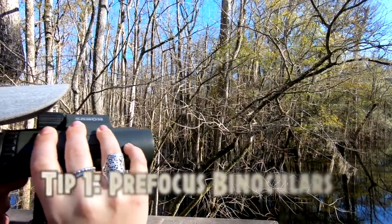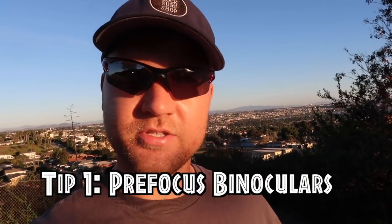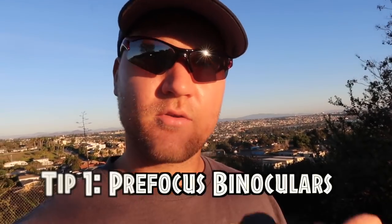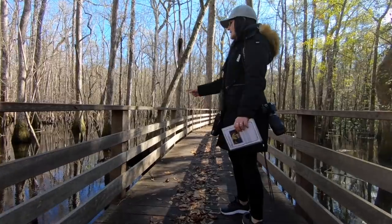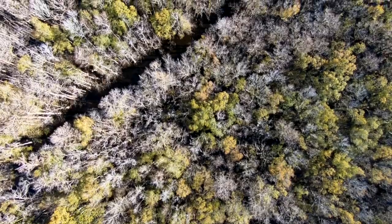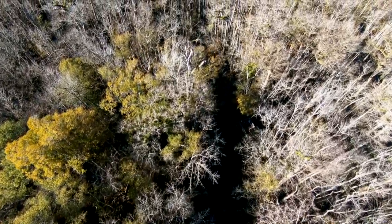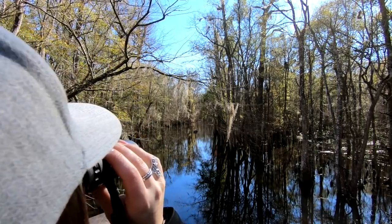My first tip is to pre-focus your binoculars. Let's say you see a turkey vulture two miles away, you focus your binoculars and get a good look at it. Then you go walking through the forest where you know you're going to see small songbirds no more than 20 or 30 yards away in the branches above you. After seeing that vulture, you want to change your focus back to a decent ballpark range for the forest, because the less time you spend focusing when you have your eye on a bird, the less time that bird has to fly away before you can get a good look and identify it.